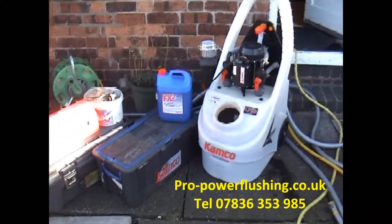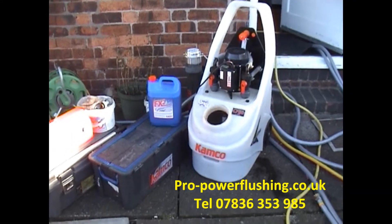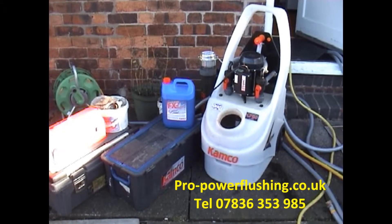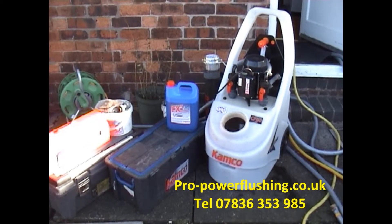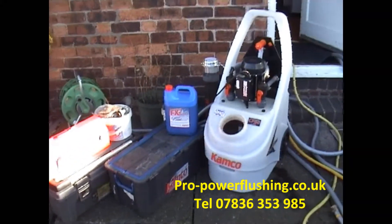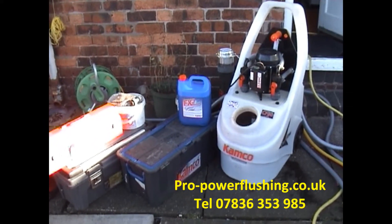If you don't know what a power flush is, we'll quickly explain. It's just a means of flushing through all your central heating system — your radiators, your pipework, your boiler. We flush the boiler separately. Just getting it all nice and clean inside, getting as much rust and metal out of the system. After the power flush, your central heating system will run better. There's no doubt about it.